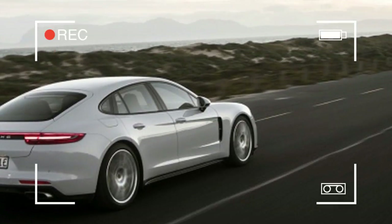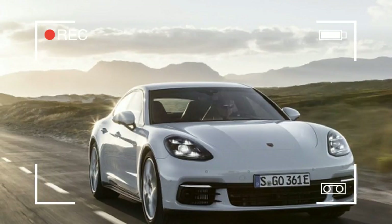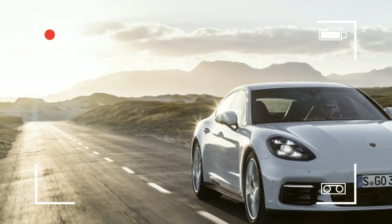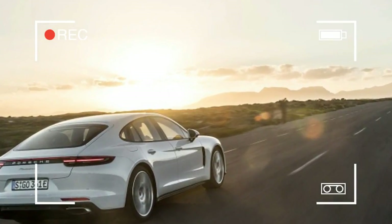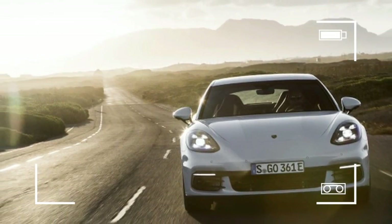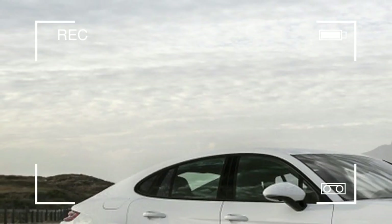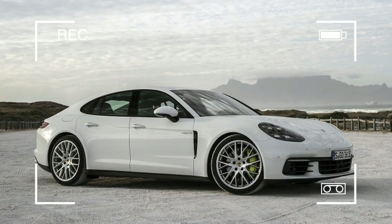This is a departure from most hybrids, including the last Panamera E-Hybrid. In the previous plug-in Panamera — second in the lineage — three conditions had to be met before any electric power was added: the car was in sport mode, you pressed the accelerator more than 80% of the way, and you pressed through that travel quickly enough. You had to really want it, and the system had to want to give it to you.